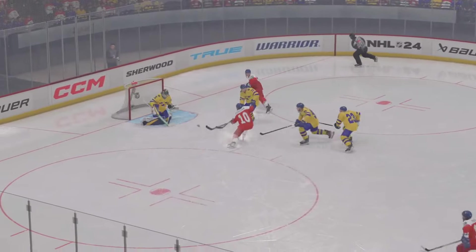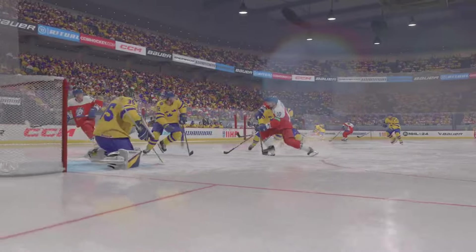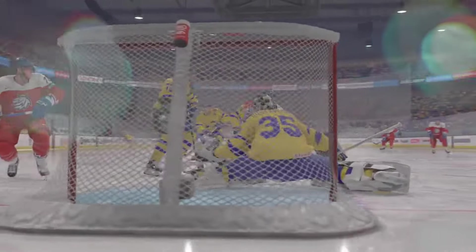That's great puck movement. Working hard away from the puck to support the puck carrier, and they gain that entry because they got numerical advantage and they capitalized and executed with it.